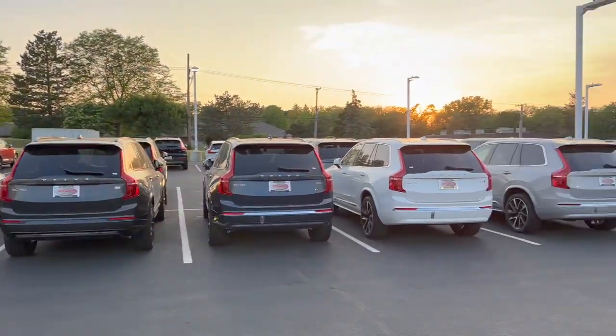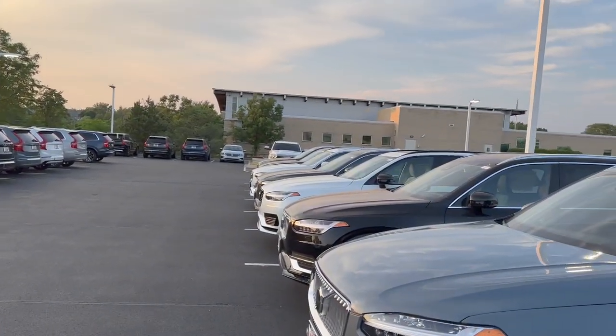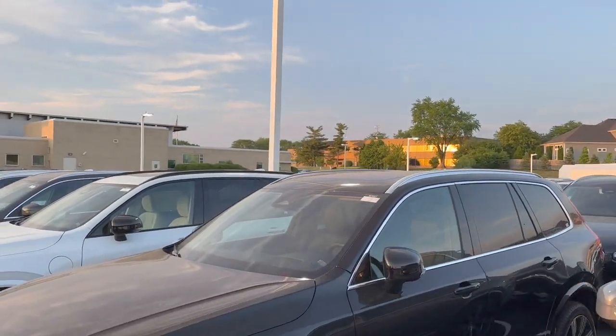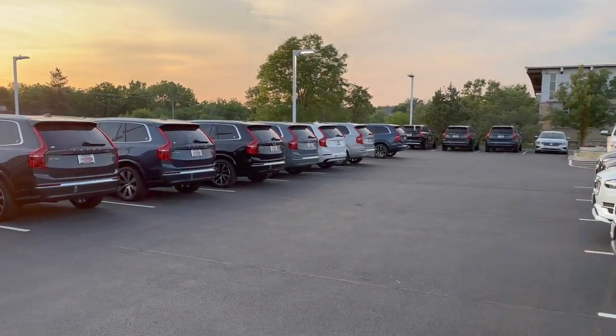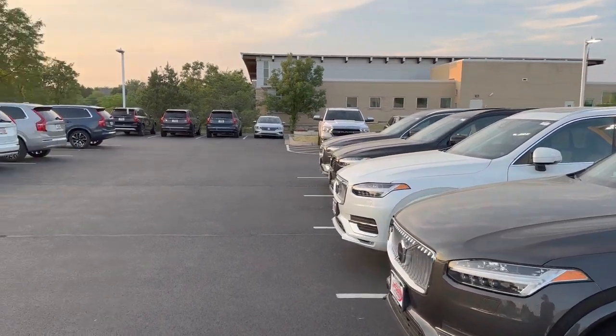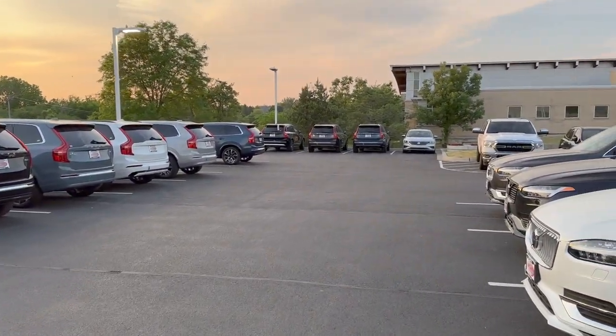Infiniti has no EVs or hybrids currently — there are plans but it's still a ways off. Volvo has already been in the hybrid game for many years. Infiniti did have hybrids a couple years back, but they were rare and stopped producing. They had a 2016 QX60 hybrid and a 2016 Q50 hybrid, or around 2014 — something like that.